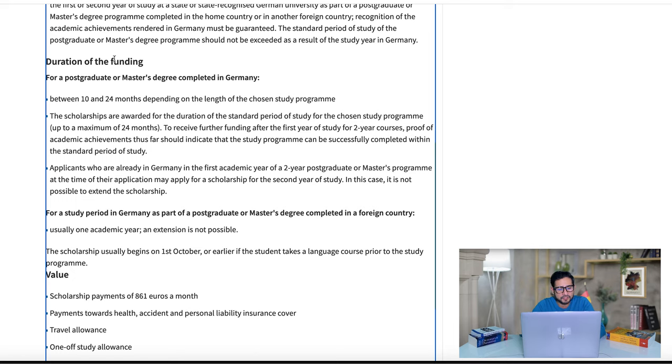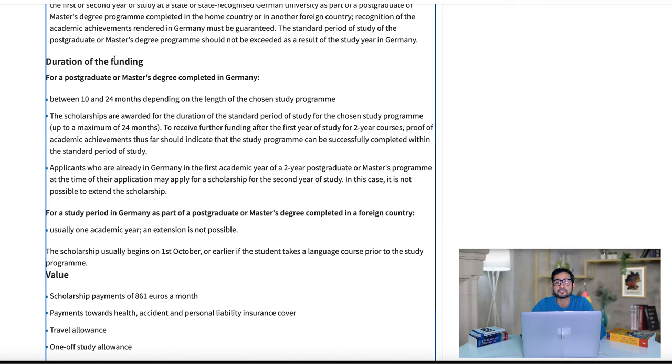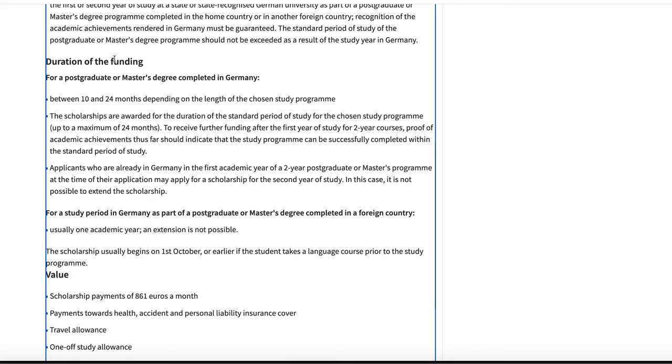The duration of the funding is 10 to 24 months — roughly one to two years. My field as a law student is one year, but for other majors it is likely two years, and the scholarship will provide funding for the full duration of your stay in Germany. If you are required to learn German, the scholarship will provide extra payment for the duration of your German language study — usually four to six months before your lessons commence — and will also provide you a visa for this period.